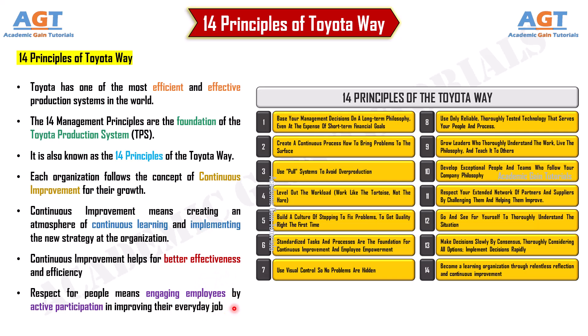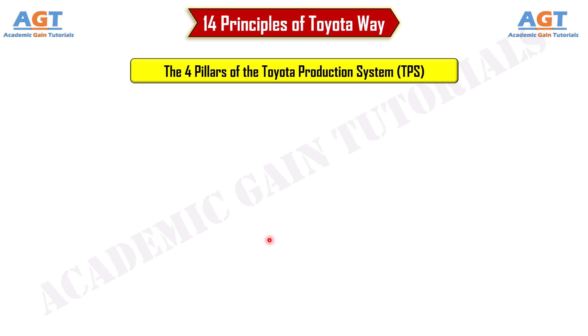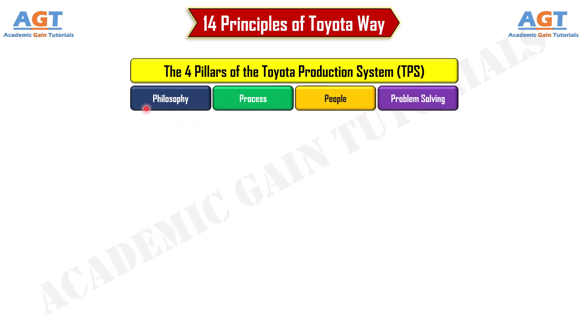Before discussing the 14 principles of the Toyota Way, let's briefly cover the four main pillars of the Toyota production system, also known as the 4P model. The four pillars are: Philosophy, Process, People, and Problem Solving.